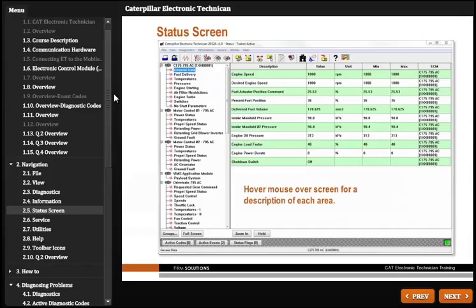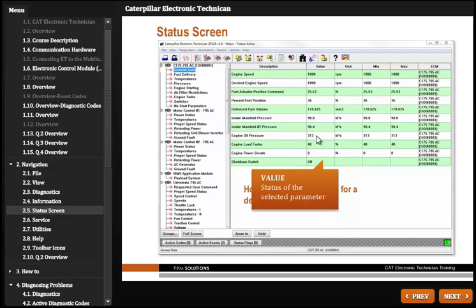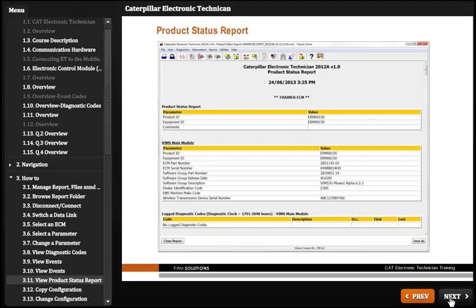Firm Solutions can deliver essential instruction on the installation and use of Electronic Technician, including how to connect, navigate the screen, save reports and diagnose problems.